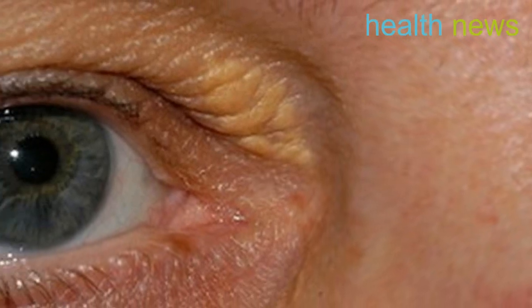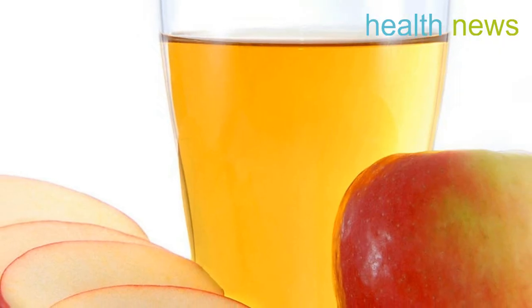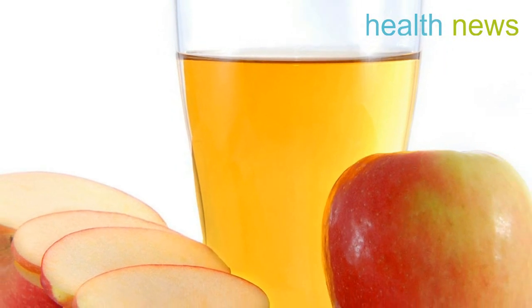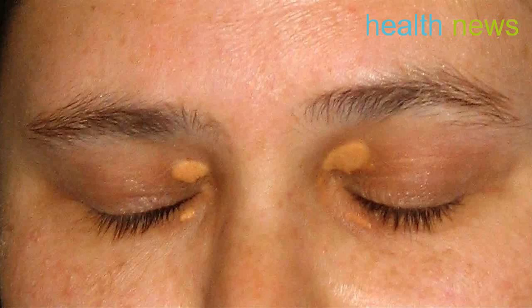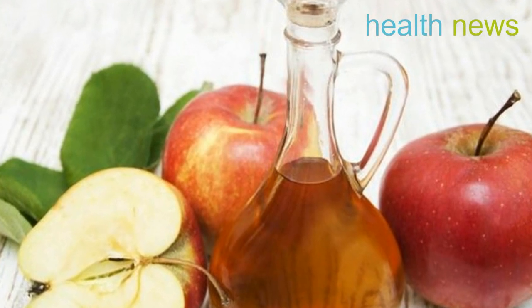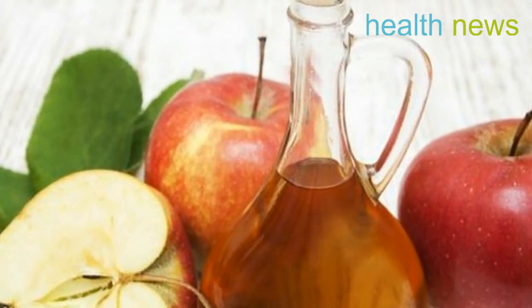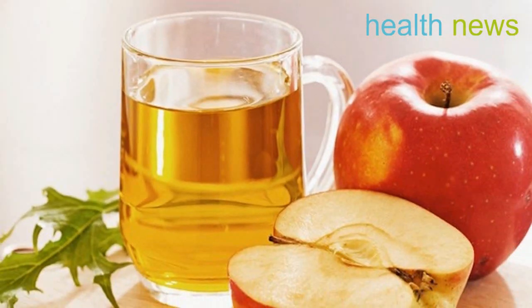Note: since cholesterol levels have a huge impact on the appearance of the deposits, it makes sense to look at what you're eating. Avoid fatty foods and make sure you eat plenty of fruits and veggies, while exercising regularly to promote blood flow. It is also important to get your cholesterol and lipid numbers checked. Cholesterol spots or bumps usually don't feel anything, but they can impede vision, particularly if they continue to grow.